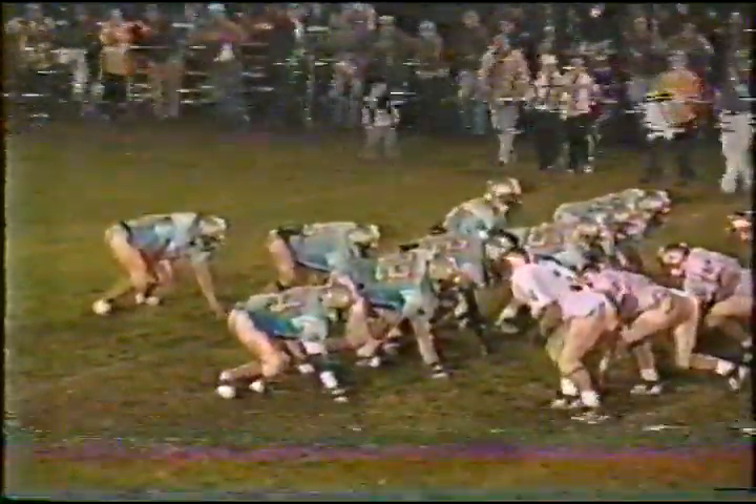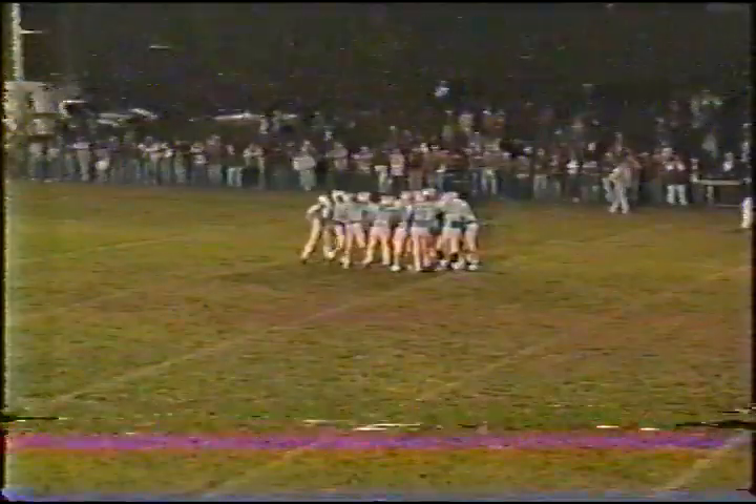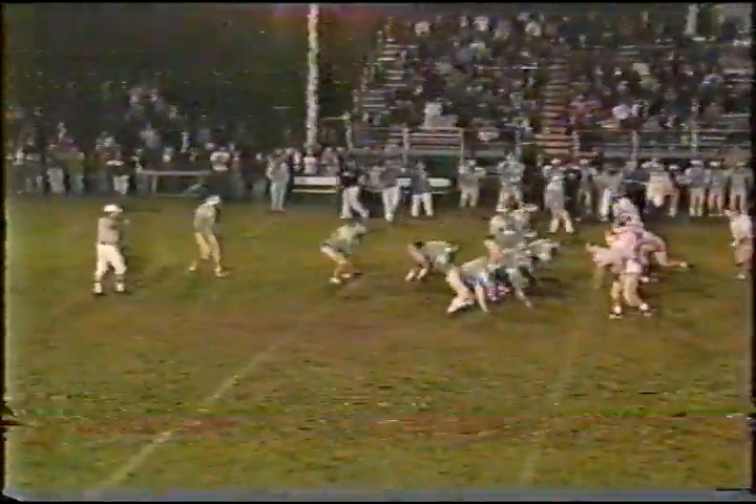The quarterback is number 21, Schmidt. He'll give to his tailback Clint Carpenter for a big gain — first down, crossing the 44 to 45 yard line. Frontier has some good size across the front line, a very big front line. What you don't want from the Monroe Central standpoint is Frontier driving it down the field and scoring quickly.